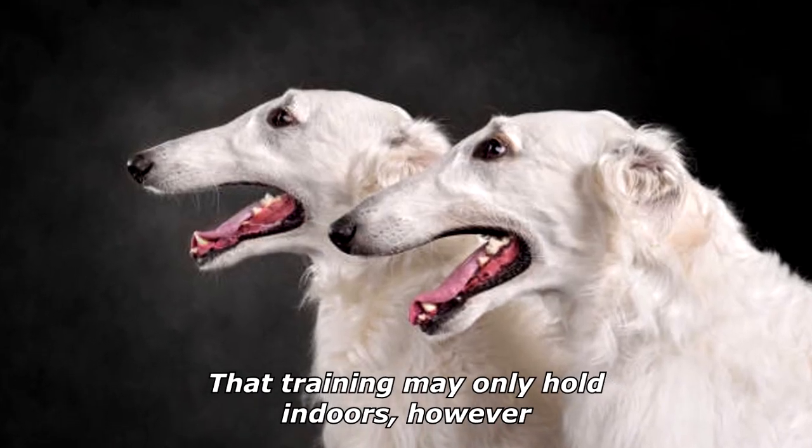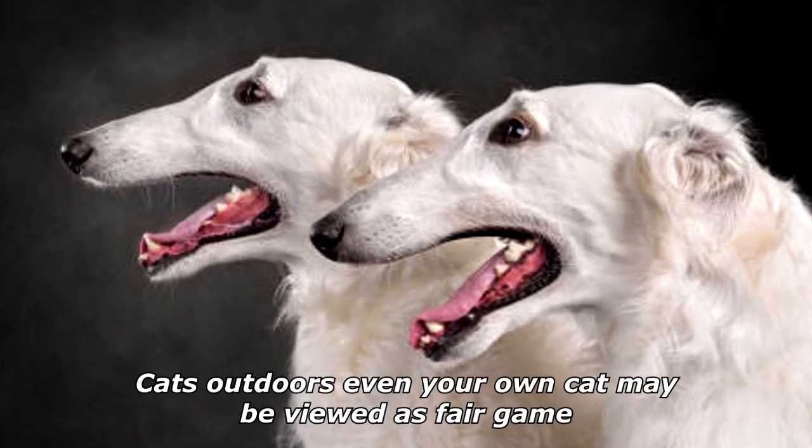That training may only hold indoors, however. Cats outdoors — even your own cat — may be viewed as fair game.